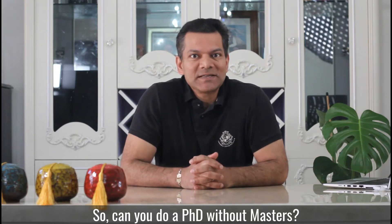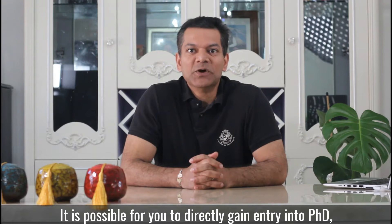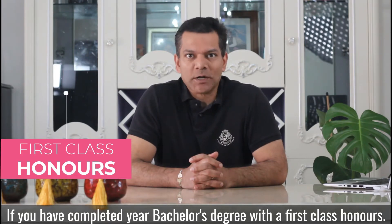Can you do a PhD without a master's? The answer to this question is yes. It is possible for you to directly gain entry into a PhD, at least in most of the Australian universities, if you have completed your bachelor's degree with a first-class honours.